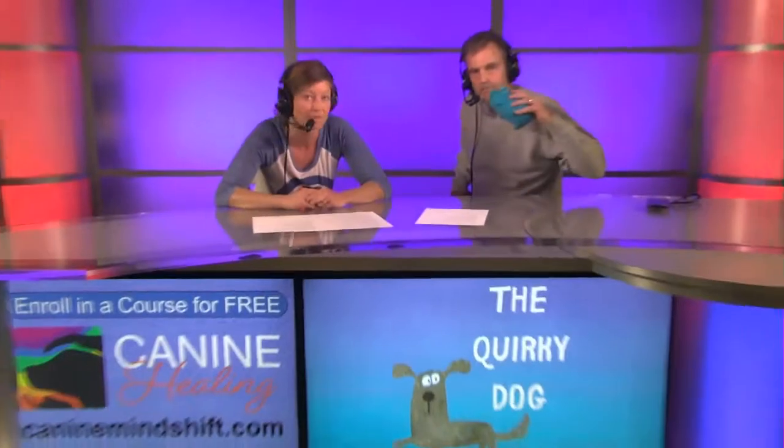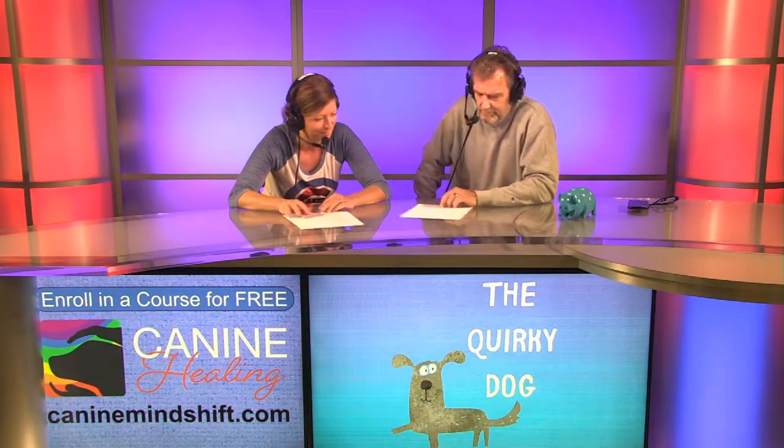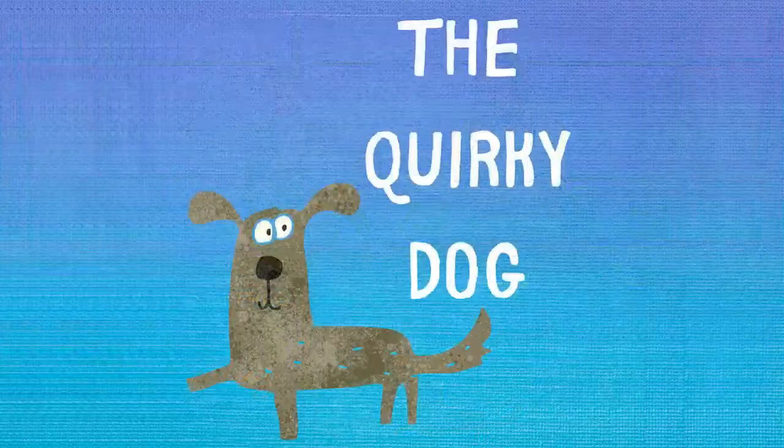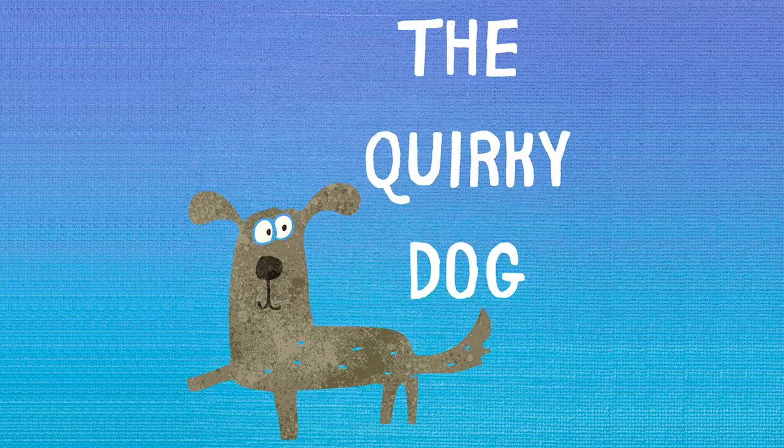What are we doing next week, Jess? Next week we're going to do a little podcast on fear in dogs. If you need anything from us or have any feedback, shoot us an email at studio@thequirkydog.com, and keep it quirky in the meantime. The views and opinions expressed by the hosts or guests of this program do not necessarily reflect the opinions of the Studio 21 Podcast Cafe, the United Podcast Network, its partners or affiliates.